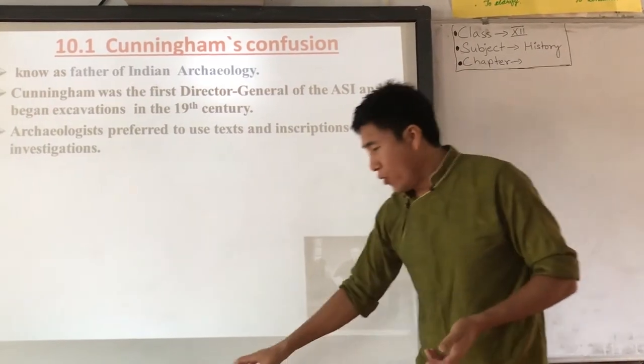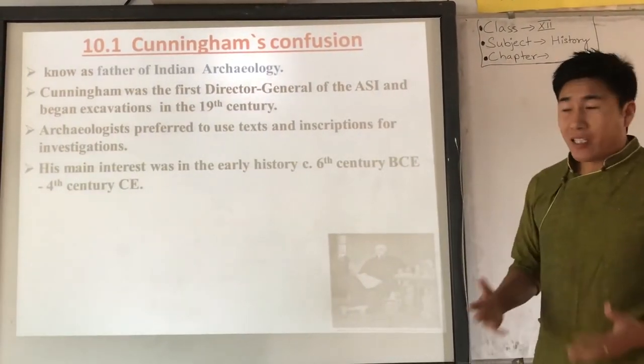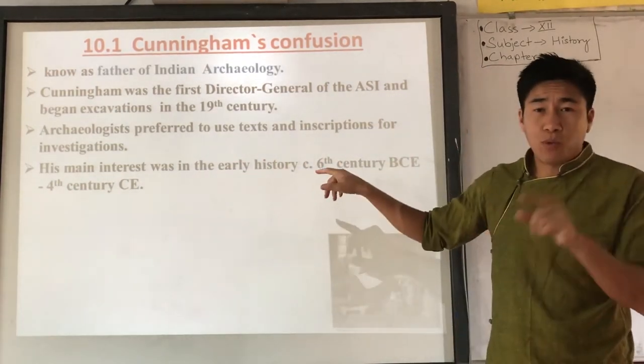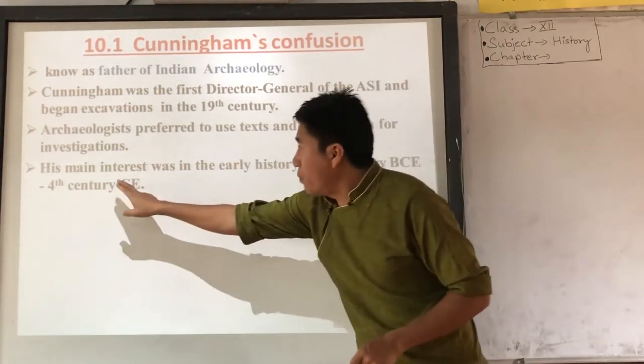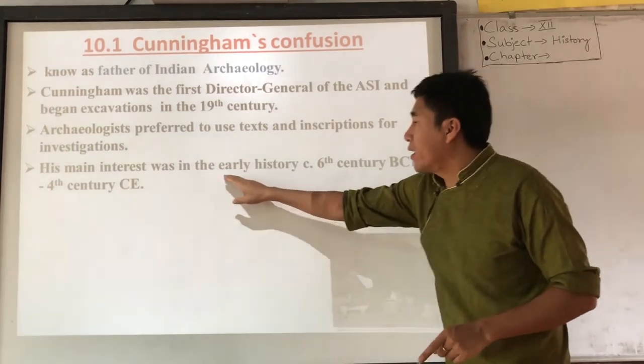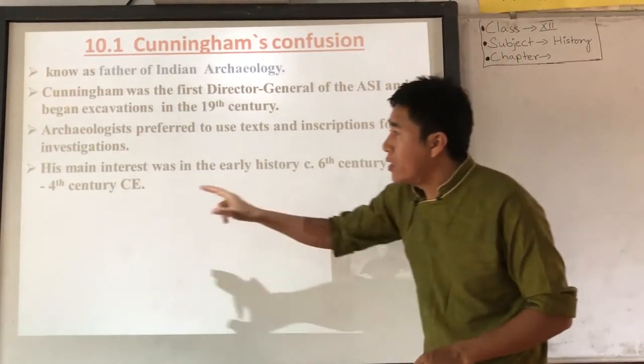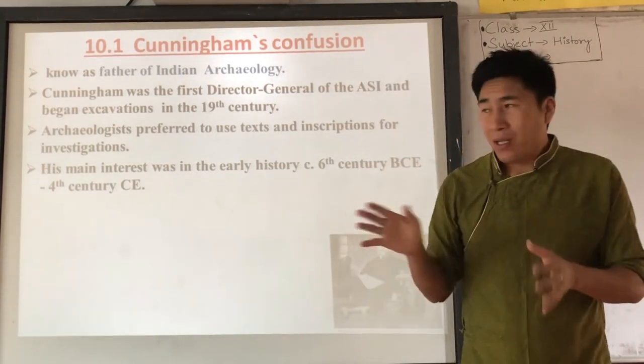Alexander Cunningham's main interest was in the early history of India between 600 BCE and the 4th century CE. This is an important point to note.